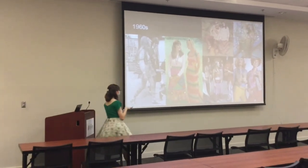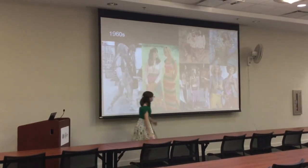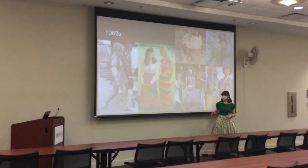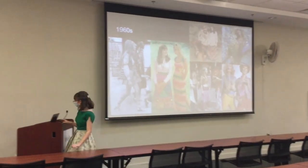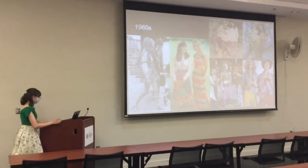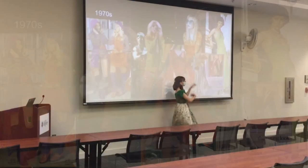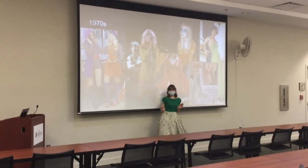You also have kind of the hippie flower-child aesthetic in the beautiful 1960s. This isn't necessarily my area of expertise so we won't go quite as in depth, but you also have rock, pop, crochet looks. Platform shoes were also a huge thing in this era.